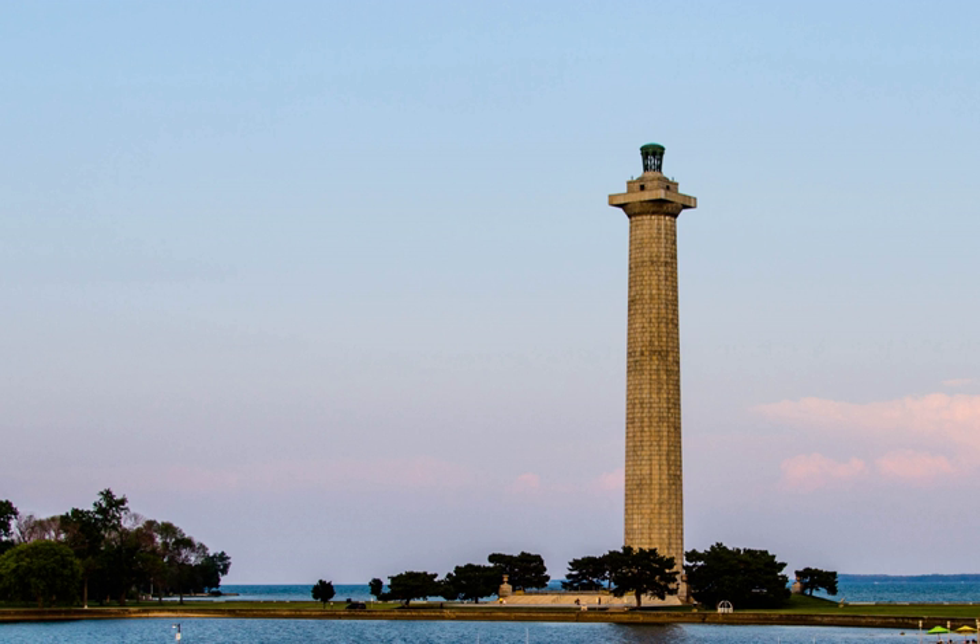The Doric Column is the only International Peace Memorial in the United States National Park System and stands 47 feet taller than the Statue of Liberty in New York Harbor.